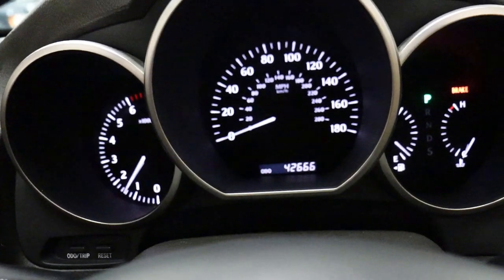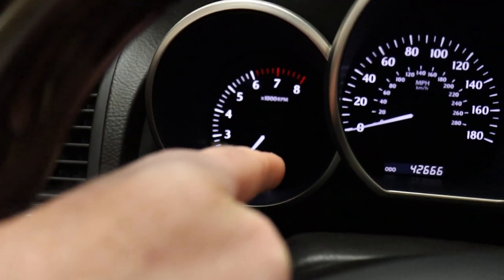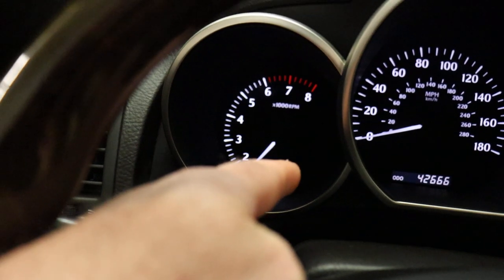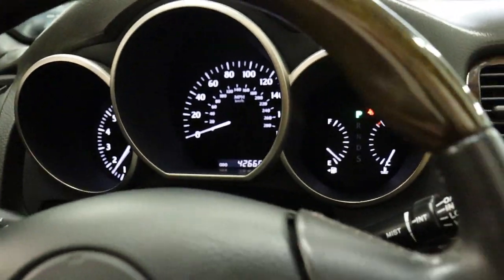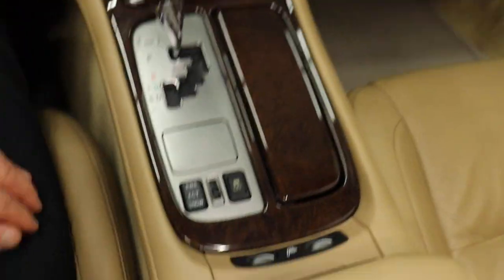So 42,666 miles. You can see the TPMS light — the fact that it's flashing indicates it's not just a tire pressure issue; the flashing means one of the sensors is not good. We do have a full set of four sensors, and those will be replaced before the sale of the car.